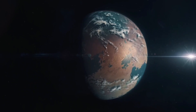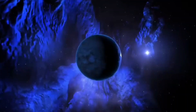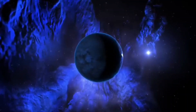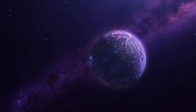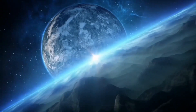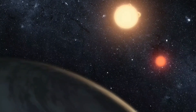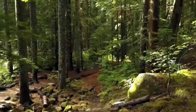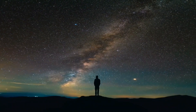Moving on, we have Super Earths — rocky planets similar to our Earth but with a significantly greater mass, found in a range of sizes and compositions. Last but not least, we encounter the terrestrial planets: rocky, solid planets like Earth and Mars. They may have surfaces with mountains, valleys, and oceans, making them potentially suitable for life as we know it.